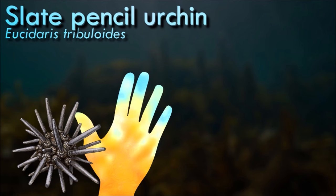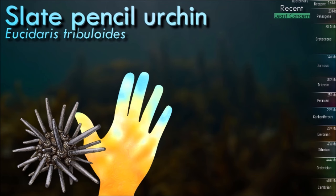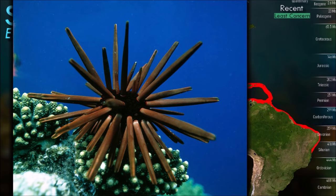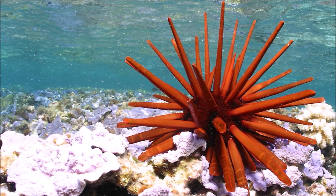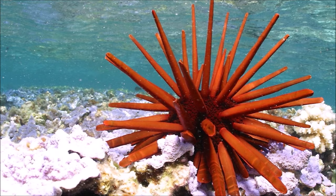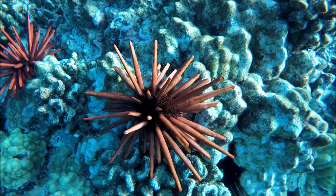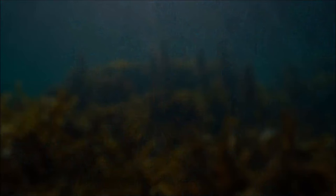When its development is contrasted to the cidaroid sister subclass Euechinoidea, the slate-pencil urchin becomes a very interesting organism from the standpoint of developmental and evolutionary biology. In euechinoid embryonic development, the micromeres comprise a set of four small cells that reside at the base of the vegetal plate. They are a precociously invaginating lineage, meaning that they move into the blastocoel just prior to gastrulation; these four cells then eventually give rise to the larval skeleton. The number and size of its micromeres can vary, and they do not precociously invaginate; rather, they ingress during gastrulation and bud off from the tip of the growing archenteron.